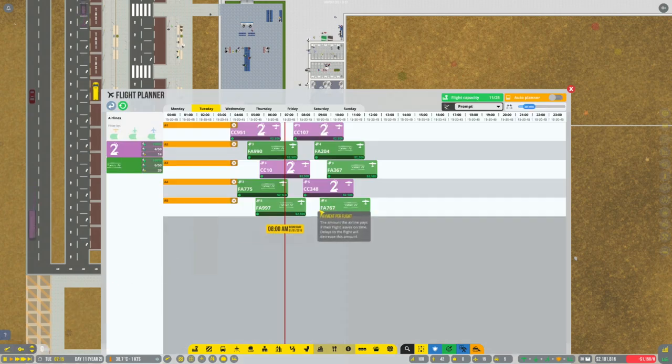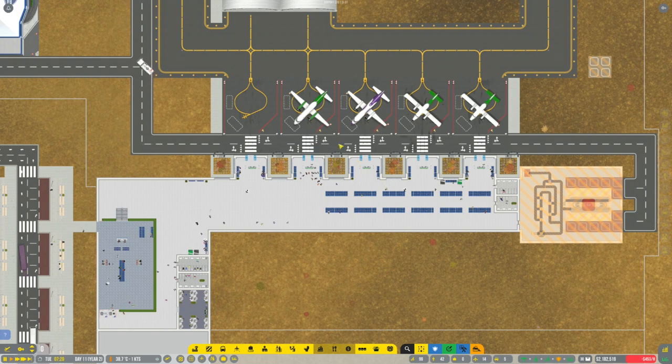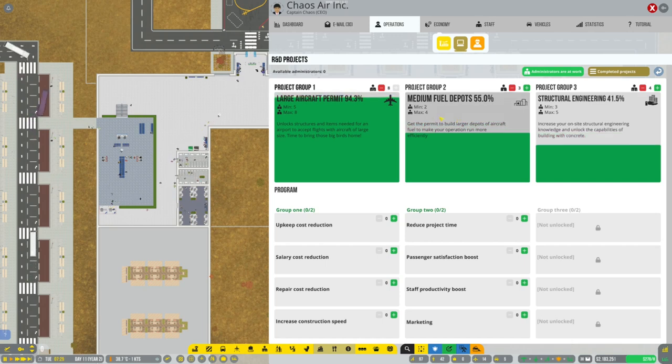If we have a look at our flight planner, there are only a couple more flights to go to clear all of these. We need to remember that we probably need an extra stand that's kind of always semi-available for emergencies. Let's quickly pop into R&D - large aircraft permits are underway, medium fuel depots are underway, and structural engineering is underway.